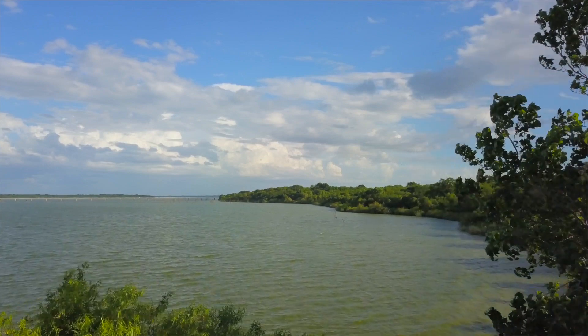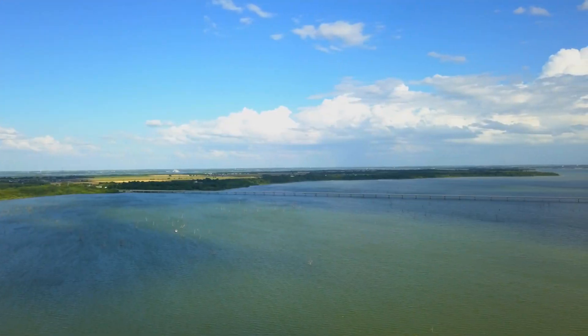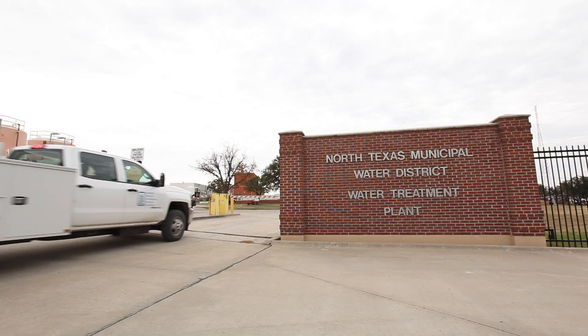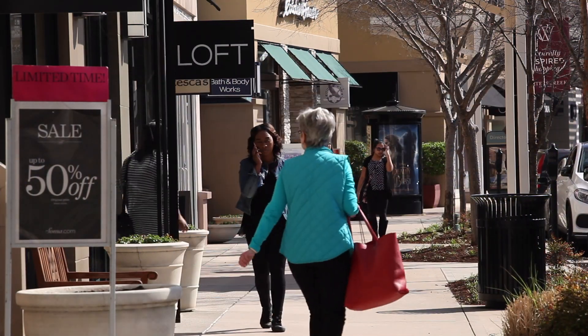We're at Levon Lake, one of the reservoirs that provides water for our service area. We're going to take you on a journey from taking water out of this lake through the treatment plants in Wylie, Texas, run by North Texas Municipal Water District, and then how that water gets out to the homes and businesses in our area.